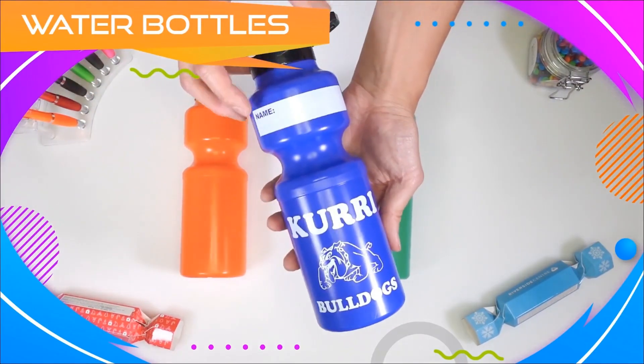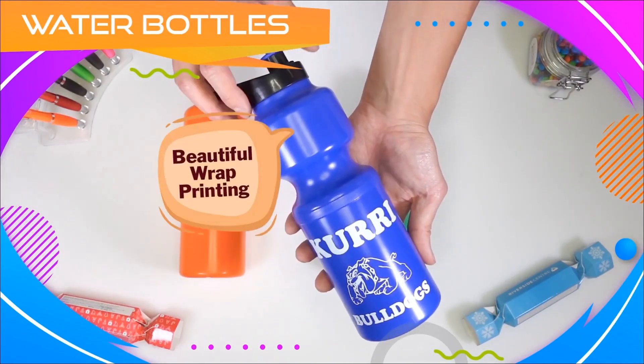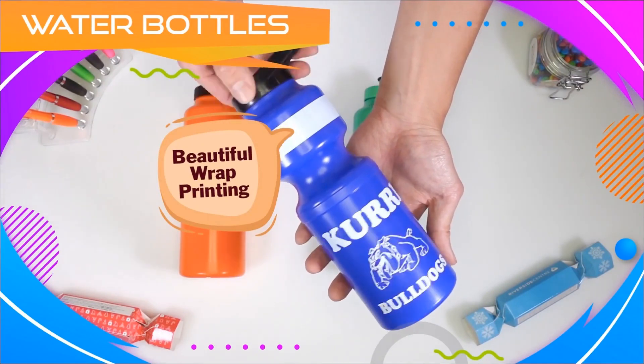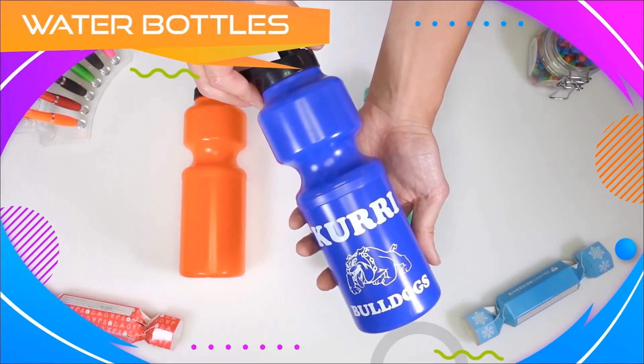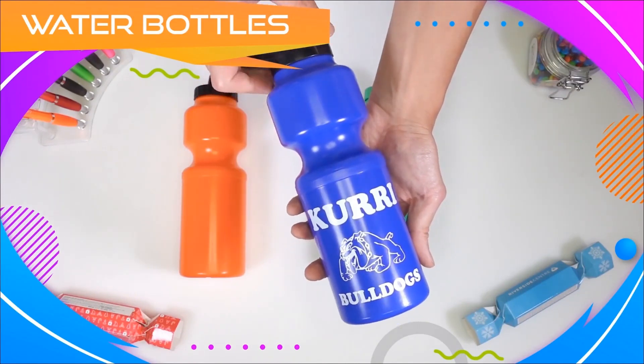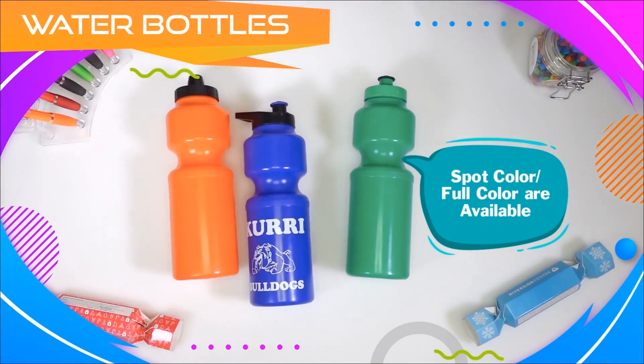When it comes to branding, our water bottles feature a beautiful wrap printing that goes right around the bottle for a spectacular display of your logo. Spot coloured prints or full coloured prints are available.